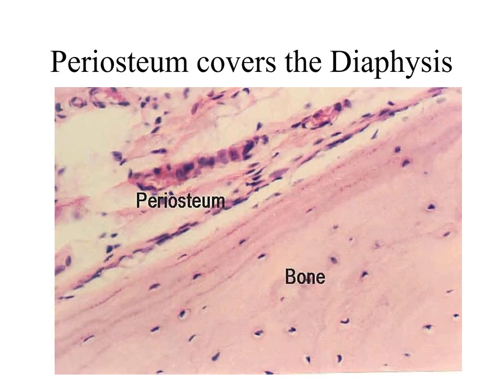For number two, the periosteum covers the diaphysis. The periosteum is a type of connective tissue that is very tightly adhered to the outer surface of the bone. You'll notice in this picture they are very closely associated together. In fact, the periosteum has Sharpey's fibers or perforating fibers that grow down into the bone, and that prevents the periosteum from separating from the underlying bone tissue.